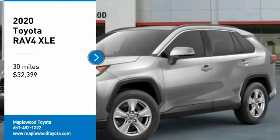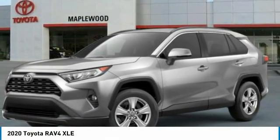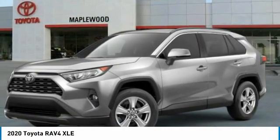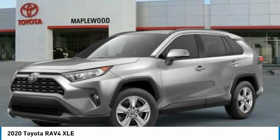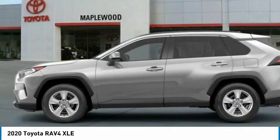Make a great choice today with the 2020 RAV4. The RAV4 is one of the most fuel-efficient SUVs in its class. Versatile and efficient, RAV4 mixes the comfort and drivability of a sedan with the benefits of an SUV.